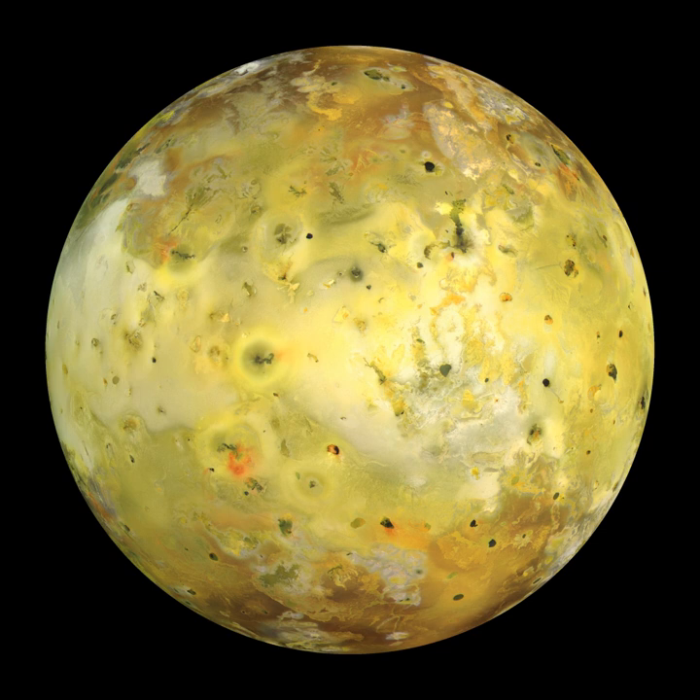The tidal heating produced by Io's forced orbital eccentricity has made it the most volcanically active world in the solar system, with hundreds of volcanic centers and extensive lava flows. During a major eruption, lava flows tens or even hundreds of kilometers long can be produced, consisting mostly of basalt-silicate lavas with either mafic or ultramafic compositions. As a by-product of this activity, sulfur, sulfur dioxide gas, and silicate pyroclastic material are blown up to 200 kilometers into space, producing large umbrella-shaped plumes, painting the surrounding terrain in red, black, and white, and providing material for Io's patchy atmosphere and Jupiter's extensive magnetosphere.